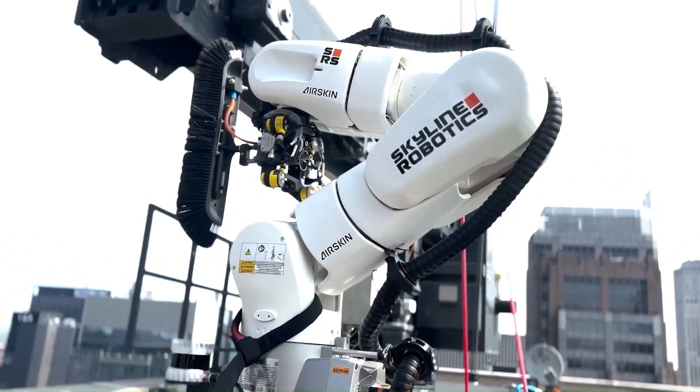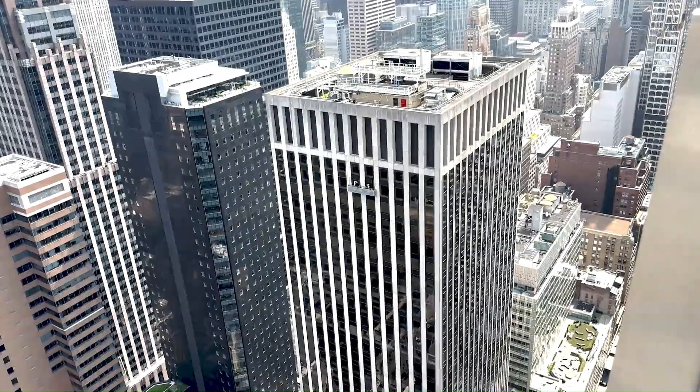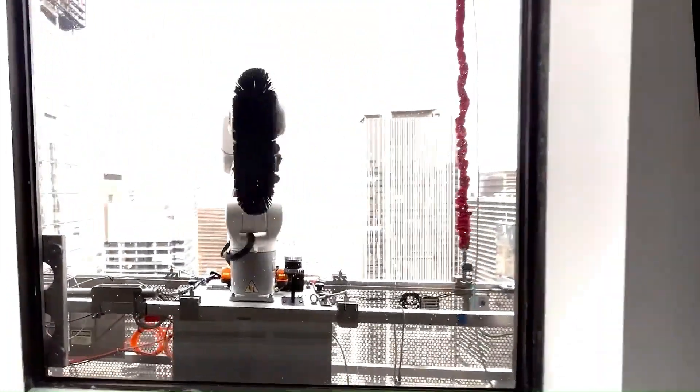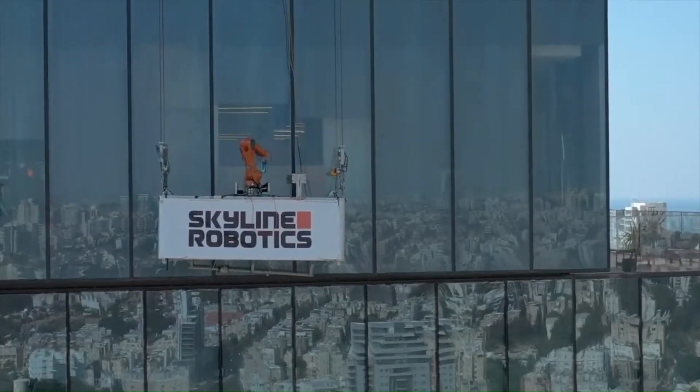By leveraging robotics and automation, Osmo not only enhances safety, but also improves efficiency and consistency in window cleaning operations, resulting in sparkling clean windows and a safer working environment for building maintenance professionals.